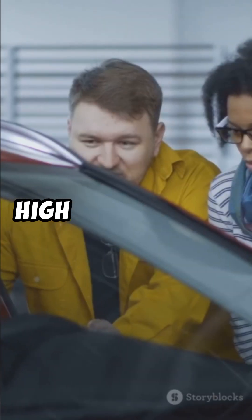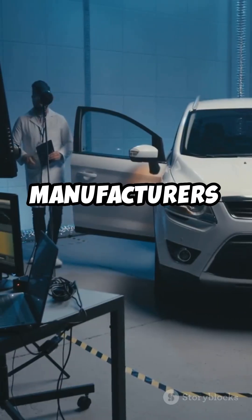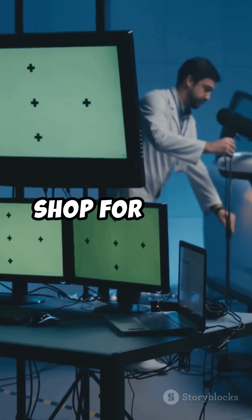Why does it matter? High NCAP ratings mean safer cars, influencing your buying decision. They help manufacturers improve safety standards and save lives. So next time you shop for a car, remember...